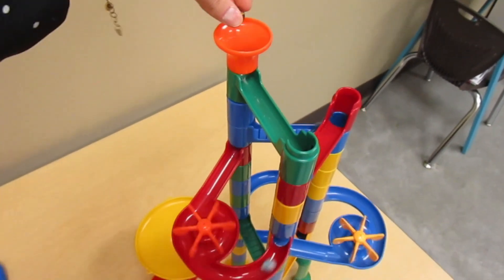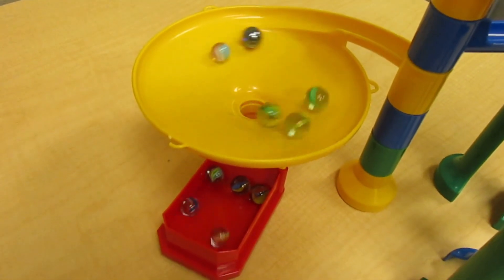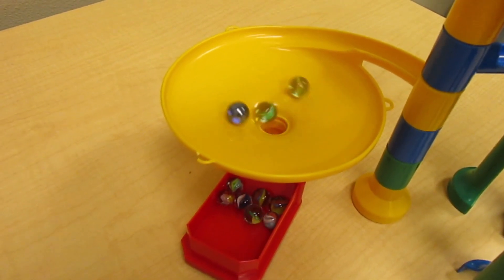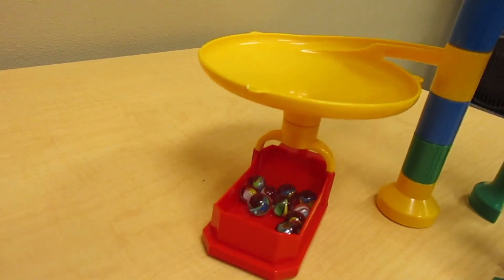Marble runs are another great option for kids or adults who have sensory needs in the visual area. Usually kids will need some help building these — I have a video about the sturdiest way to build a marble run. I have a lot of practice and that video contains my hard-learned expertise. It might help you or your child. There are also lots of other videos online about how to build marble run towers.